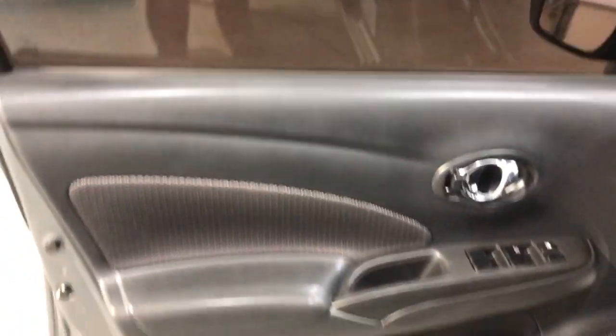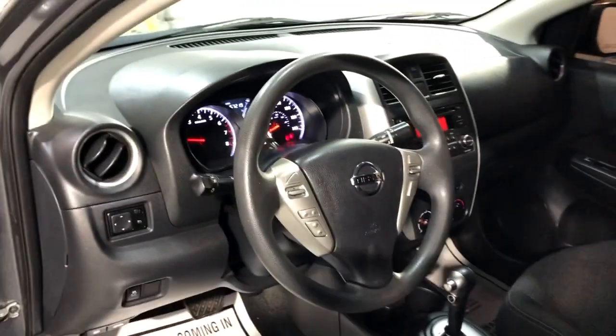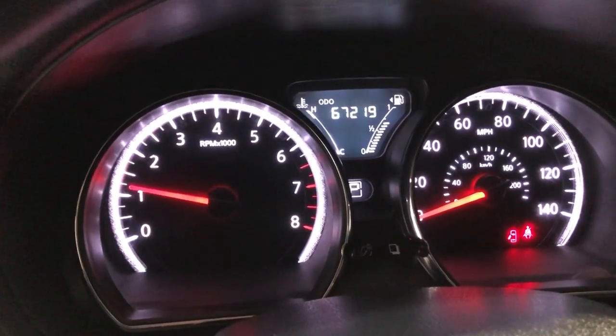It's got power windows, power locks, power mirrors, cruise control, traction control. Clean interior in great shape. It's got 67,000 miles on it. Bluetooth — no warning lights on the dash. As I said, 67,000 miles.